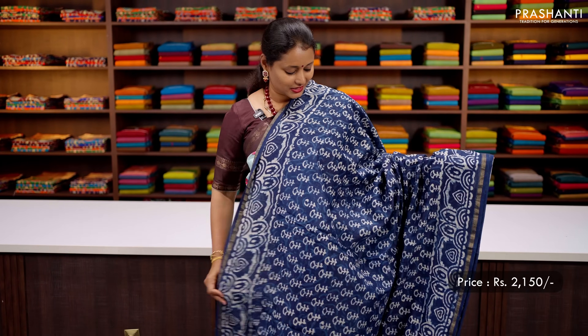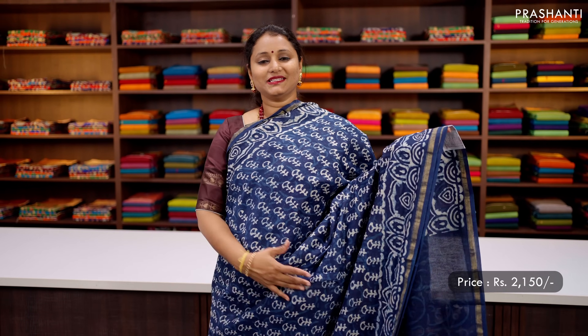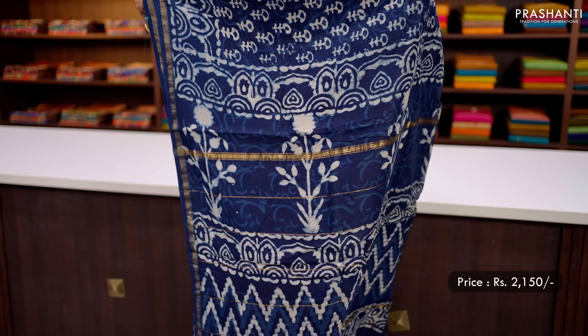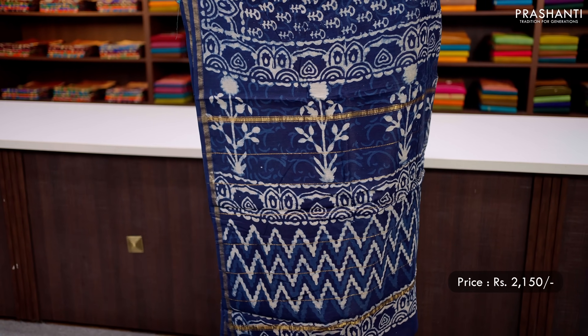Indigo — one more pretty colour with simple ribbon zari borders on either side, with all over prints running throughout the saree giving it a very classy look. That's the pallu — simple zari lines along with block prints — and a matching self printed blouse, priced at ₹2150.